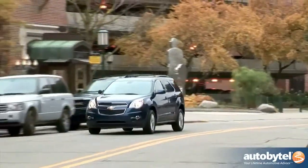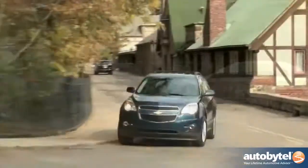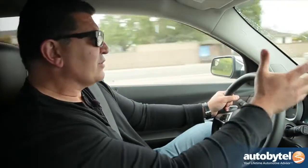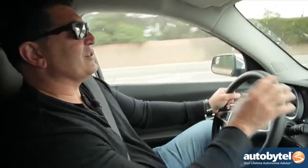But we do like the Equinox. Starting price is around $24,000 for a base front-wheel drive four-cylinder, and it can go as high as $34,000 for a fully loaded LTZ with all-wheel drive and the six-cylinder. Go visit your Chevy dealer, but I would recommend visiting all the others too — it's a great segment and everyone's got some really good vehicles to offer.